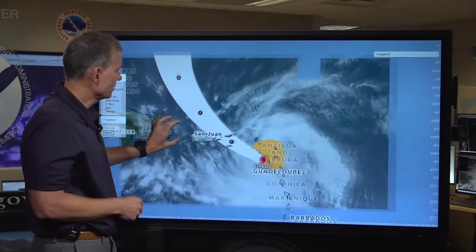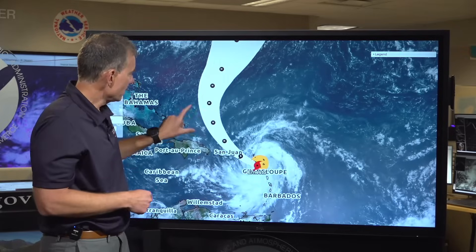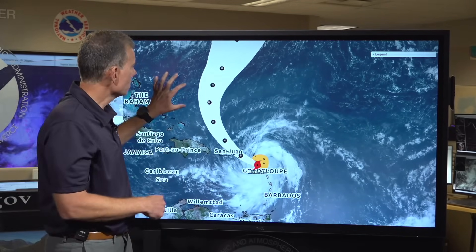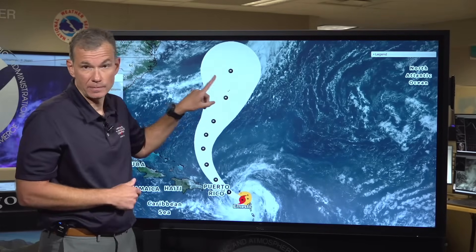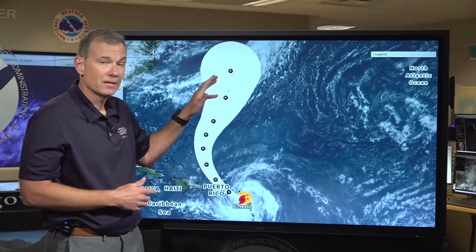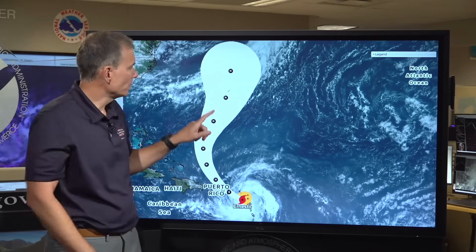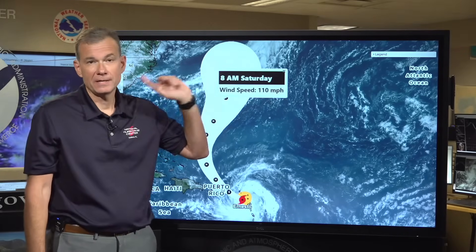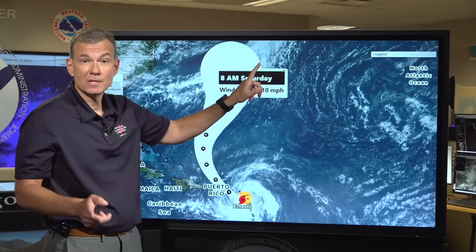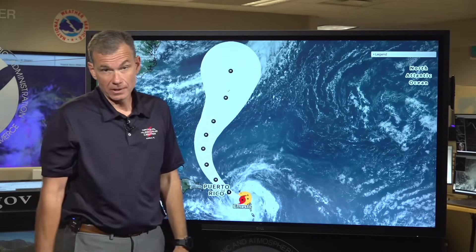What happens after that? Ernesto turns out over the North Atlantic, continues to intensify, and what we'll really have to watch is Bermuda. Now it's too soon to focus on details — this is out at day four and day five, this weekend — but there is the potential for a hurricane to be approaching Bermuda on Saturday. Those in Bermuda need to stay tuned with updates at least once, if not twice, per day.